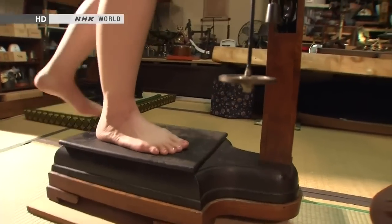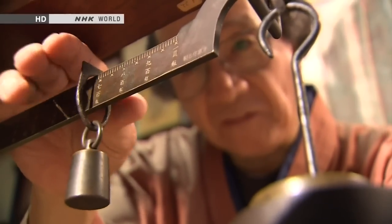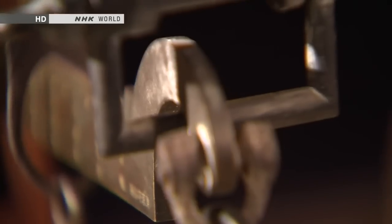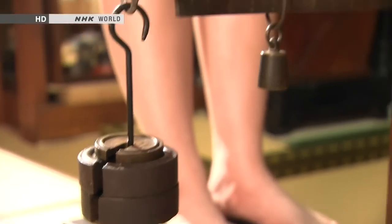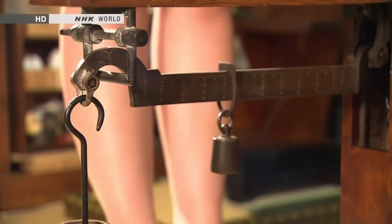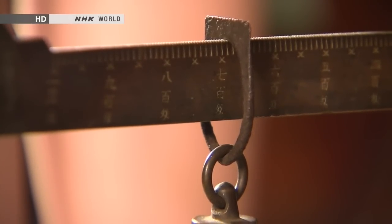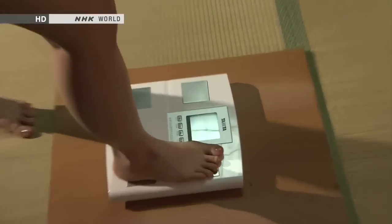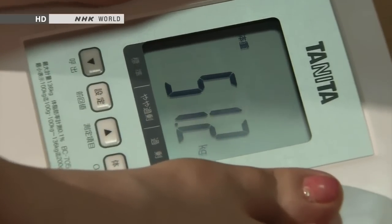Let's see it in action. It's called a platform scale — weights are added individually until they balance the weight of whoever is standing on it. When the scales are perfectly balanced, the measurement is taken and the total of the weights is added to the value on the balance scale. Comparing it to a state-of-the-art scale, the result is 51.2 kilograms — the old scale was off by just 0.3%.